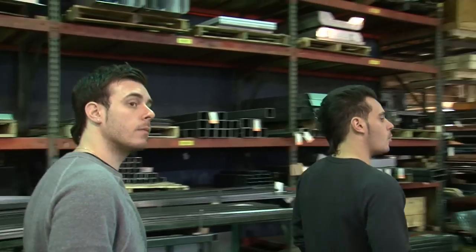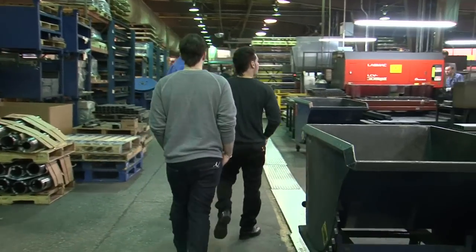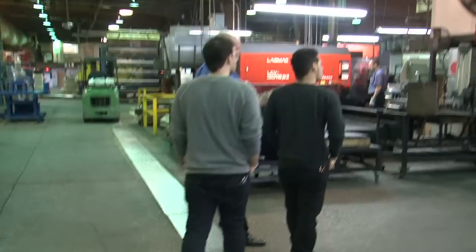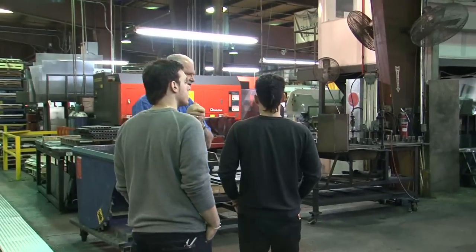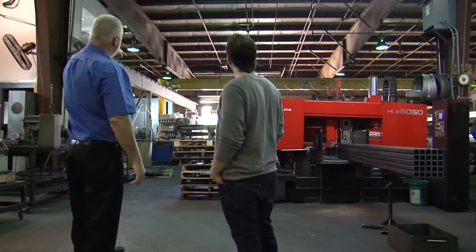There's a steel truck here right now. Where does the steel come from? Locally — that's why we're in Chicago. That's Central Steel there. There are three mills within 20 miles. So we're taking in a load of steel right now.